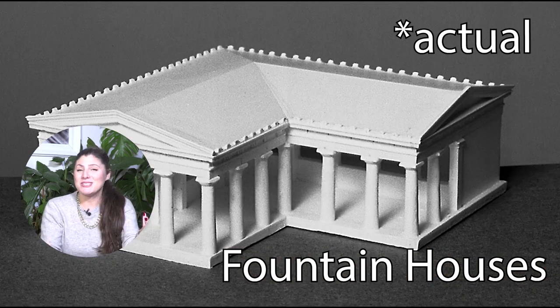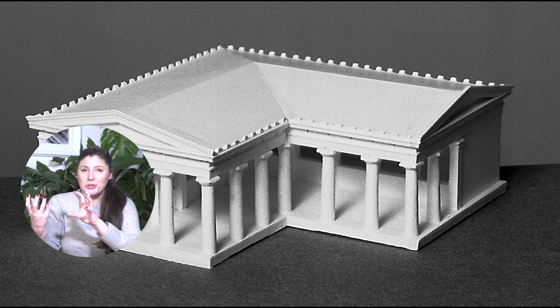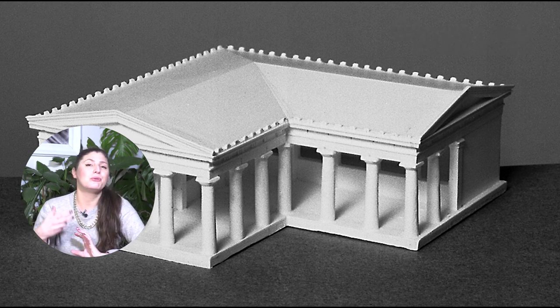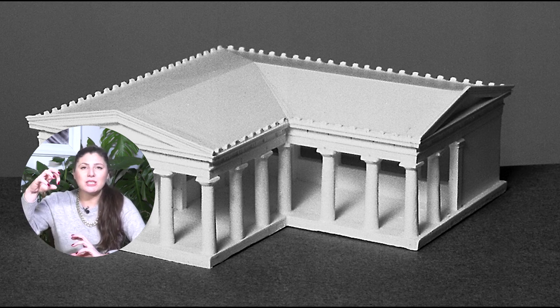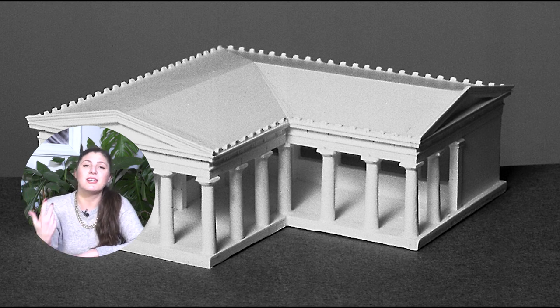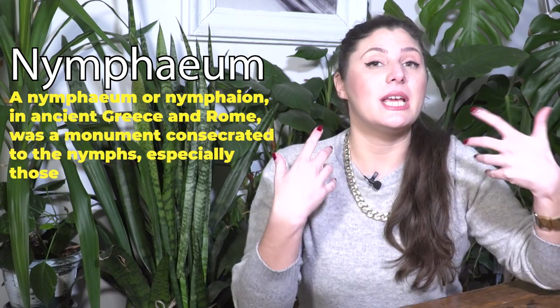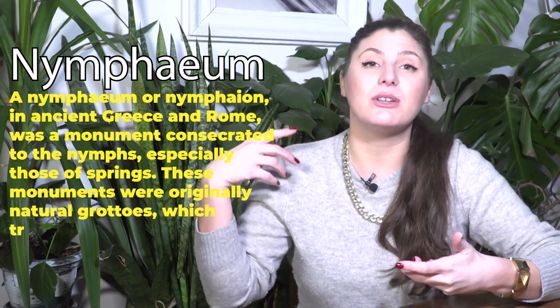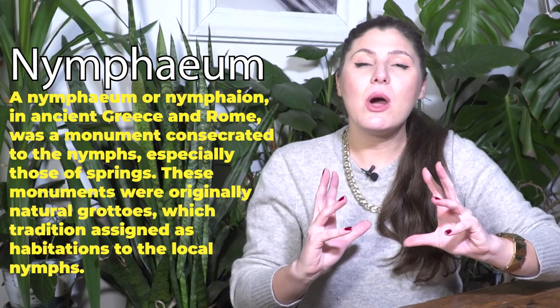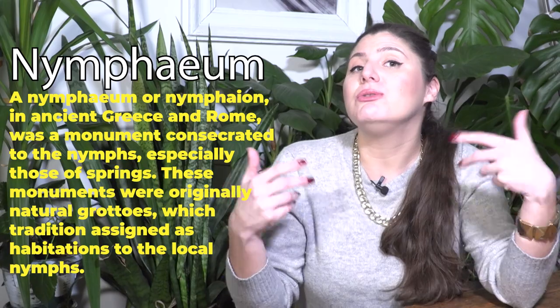Those fountain houses sometimes had more than one spout, and the water was actually running through those spouts all the time. They didn't have a faucet, so they couldn't stop the water — it was running all the time. The water was collected in a basin. The Nymphaeum was really important in ancient Greece and later in ancient Rome. The Nymphaeum was actually a grotto spring dedicated to nymphs.